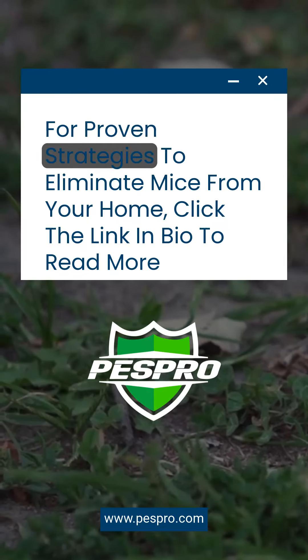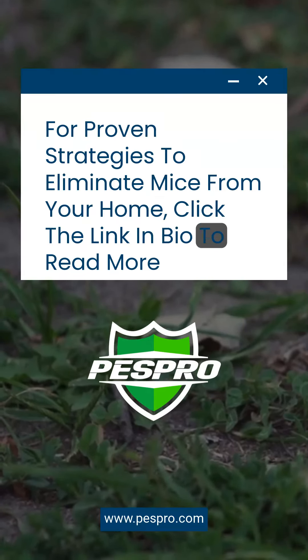For proven strategies to eliminate mice from your home, click the link in bio to read more.